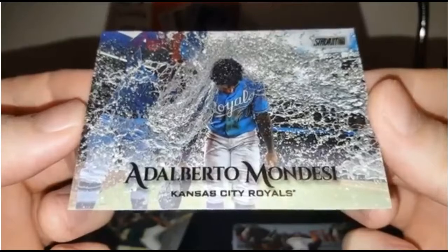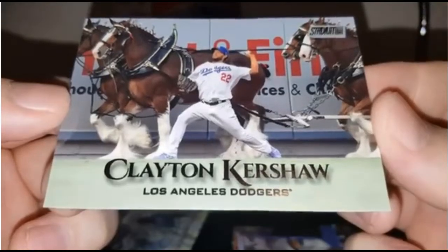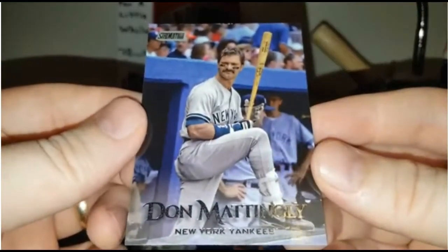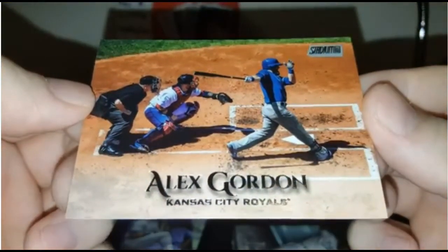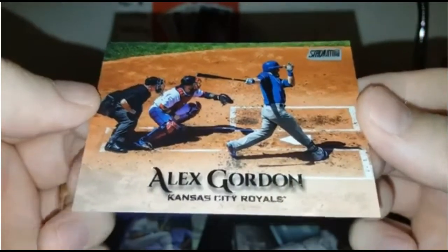It's a Mondesi — this is another one of my favorites. Clayton Kershaw — look at the horses in the background. How excellent is that? Don Mattingly, Donny Baseball. I like this shot of Alex Gordon as well — just beautiful coloring, it all pops so nicely. And you see the umpire and the catcher there as well.